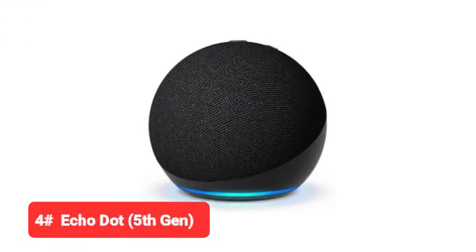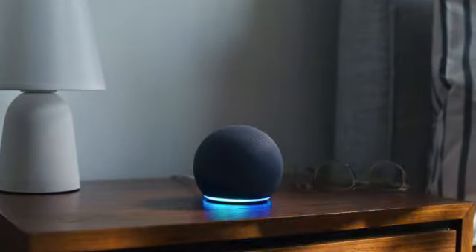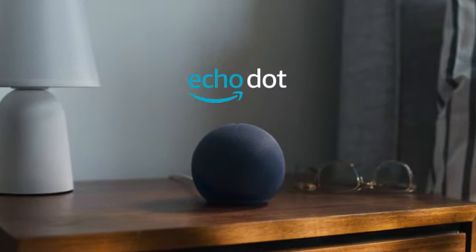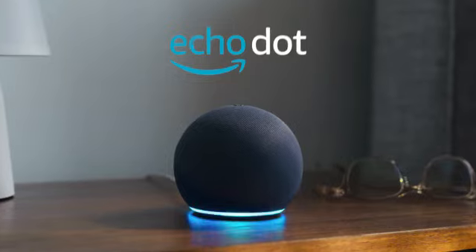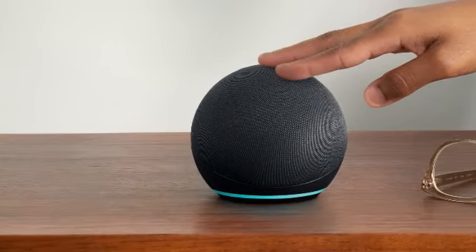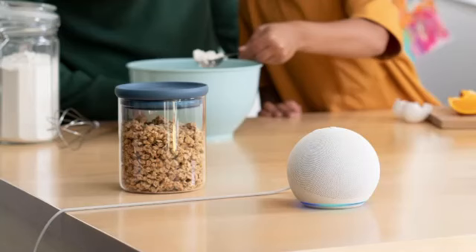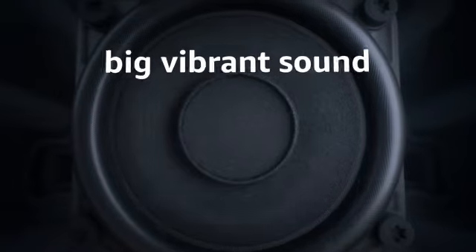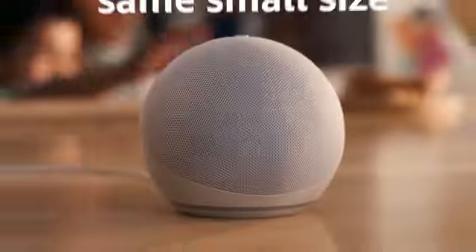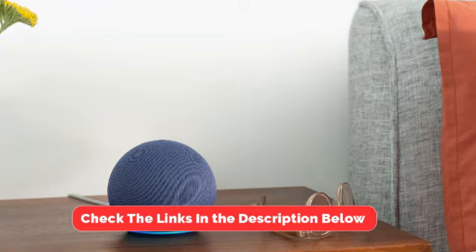Our fourth pick is the Echo Dot 5th Gen. If you aren't in a position to install a standalone smart smoke detector or don't want to mount one to a wall or ceiling, consider using Alexa Guard through an Echo Dot or other Alexa-enabled smart speaker. Alexa Guard will notify you if your Alexa device hears a smoke, carbon monoxide, or other alarm go off, or if it hears glass break. You can then listen to a 10-second recorded clip or drop in on your Echo device to find out what's going on. All you need to do to activate this is say "Alexa, I'm leaving" once it's been enabled on your device.